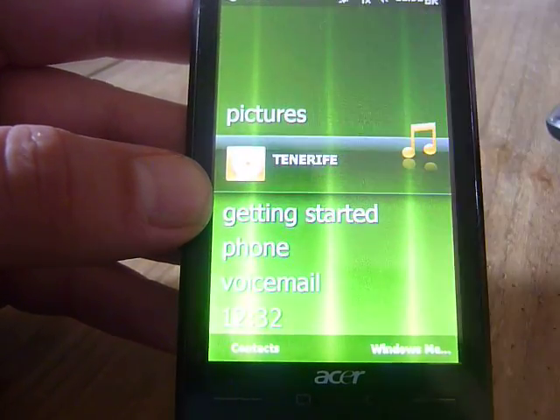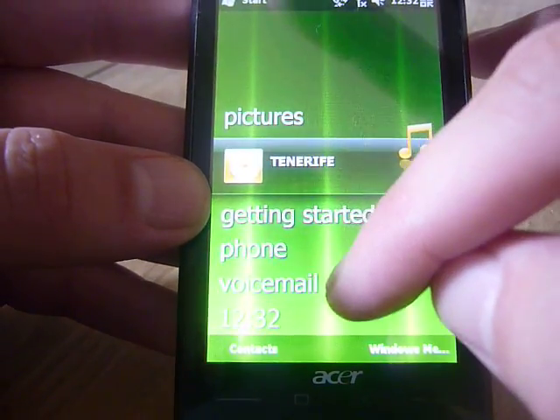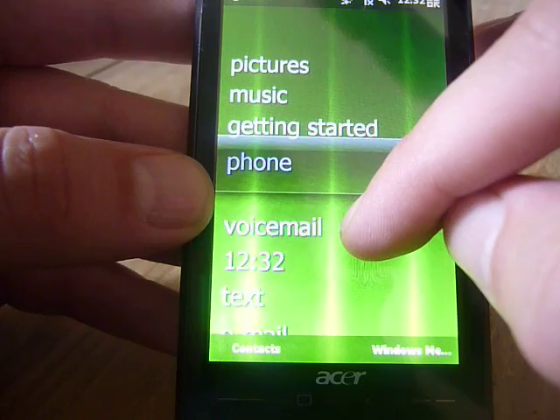We've got music — you can just click on a song and it will play. That's how it works. So it's all a lot quicker than it was before.